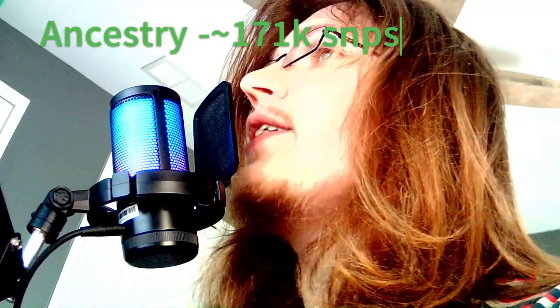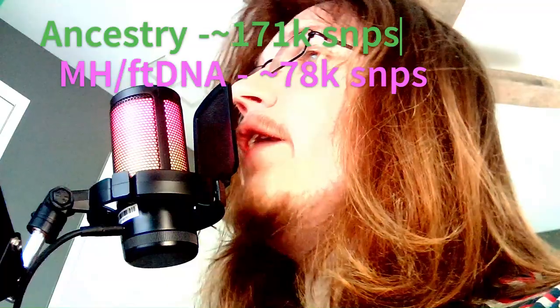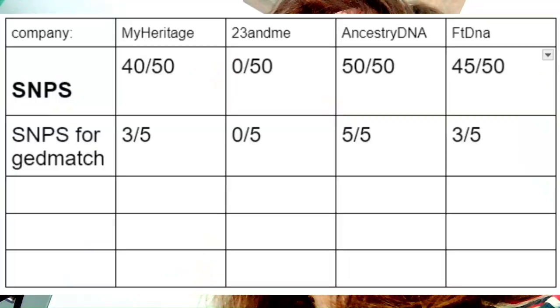Next, let's talk about the amount of relevant data for GEDmatch and other ethnicity calculators, including any calculator you want to use such as G25 or Eurogenes K36. Looking at Eurogenes calculators specifically, Eurogenes K13 will find around 171k SNPs in a typical Ancestry file, 78k SNPs in a typical MyHeritage and FamilyTreeDNA file, and 162k SNPs in a typical 23andMe file — though that's irrelevant since you can't currently access your 23andMe file. On a scale from 0 to 5, Ancestry gets a 5, MyHeritage and FamilyTreeDNA get 3, and 23andMe gets 0.